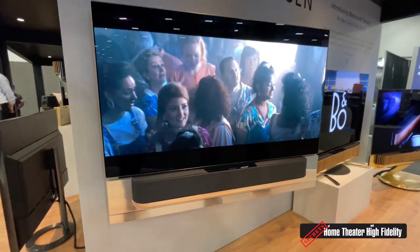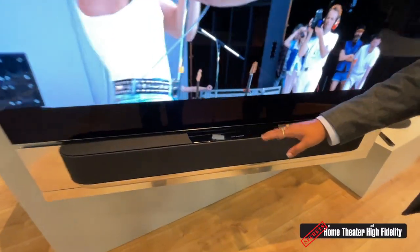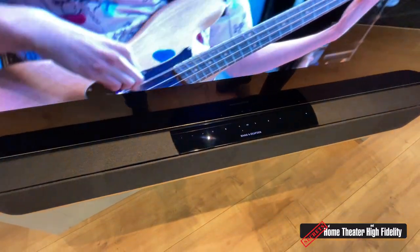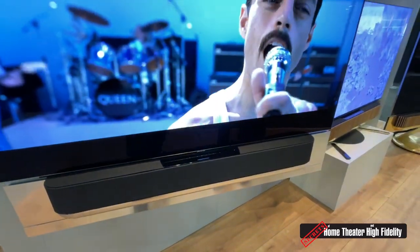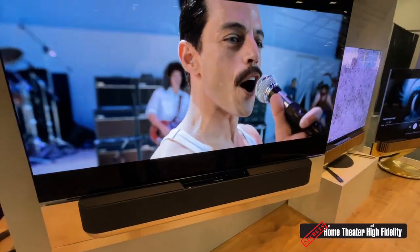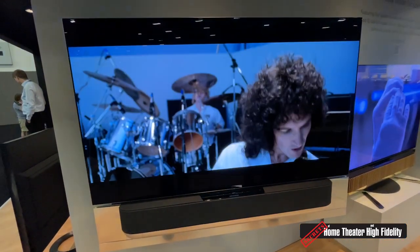It also has a UI on the top for controlling — your controls are right there. For streaming to the soundbar, you can AirPlay to it, or you can Bluetooth to it.